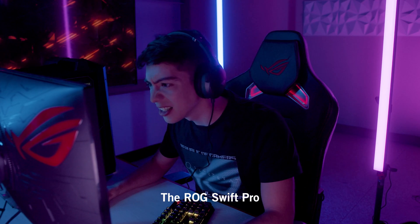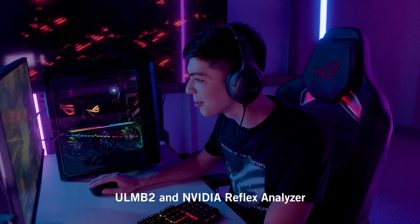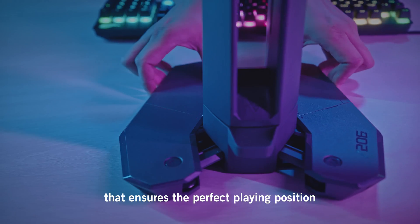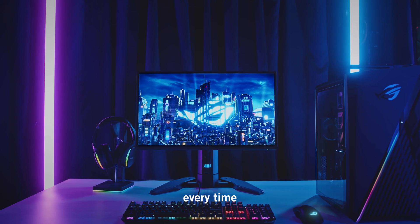The ROG Swift Pro sets a new standard in gaming monitors. With its industry-leading 540Hz refresh rate, ULMB2 and NVIDIA Reflex Analyzer, and an adjustable stand that ensures the perfect playing position, the Swift Pro is the choice of champions, delivering an unmatched gaming experience every time.